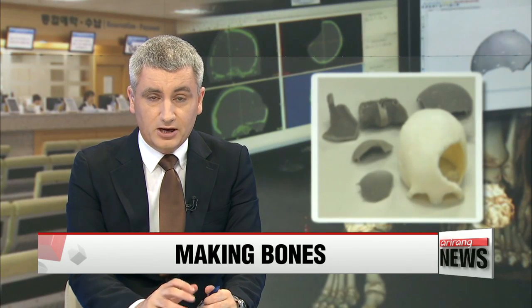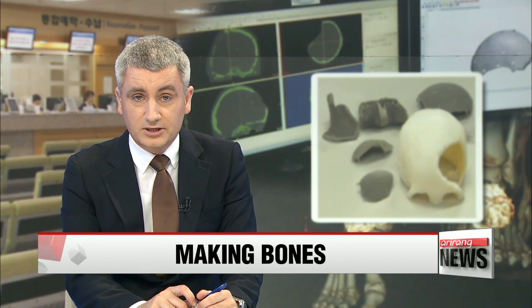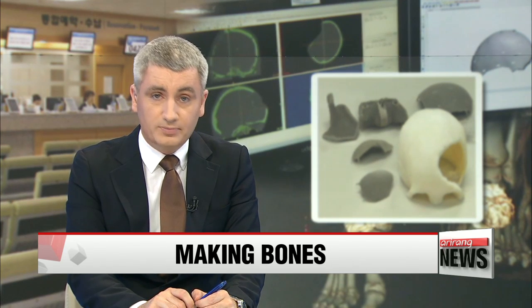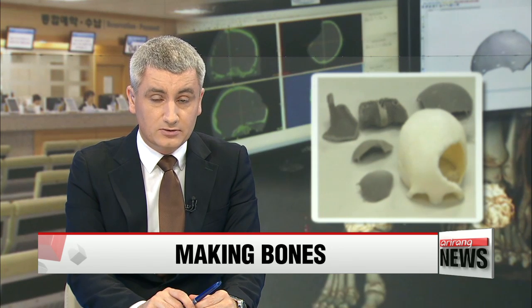The advantage of 3D printing is that it can be perfectly customized for its users. And for the first time in Korea, doctors have successfully implanted a 3D printed heel into a patient suffering from a tumor in his bone. Kim Hyesung reports.